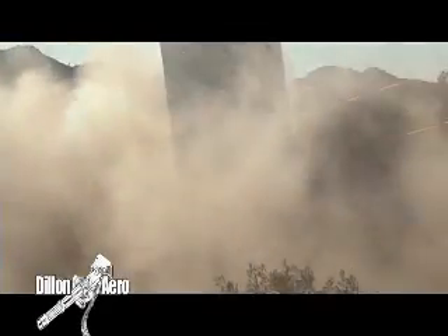Even if the target is not hit directly, the target may still be suppressed by the amount of debris that is thrown into the air. Clearly, shot density is the name of the game.